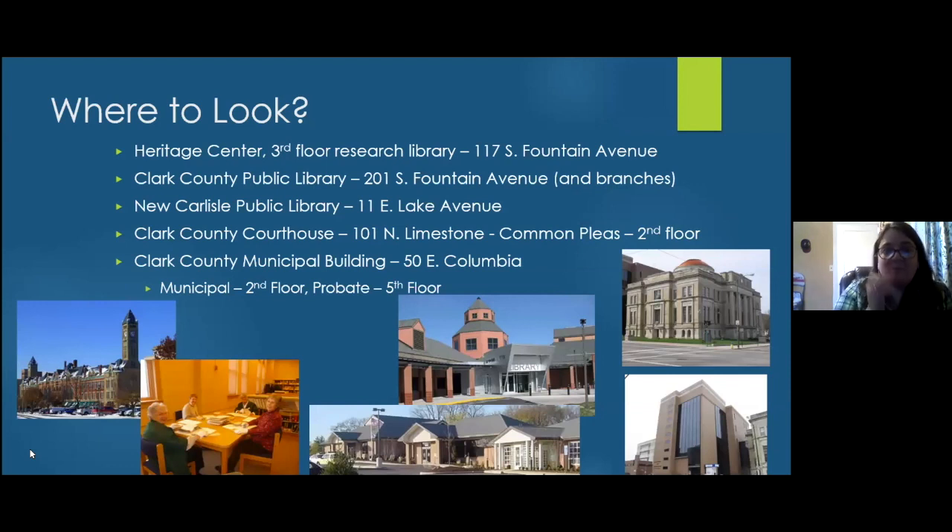Starting with where to look: the Heritage Center building downtown — easy to spot with the clock tower — is one resource. Volunteers there are working on processing probate court records in the open, which serves as a teaching experience about why these records are important. The presenter will talk about what you can get out of probate court records.